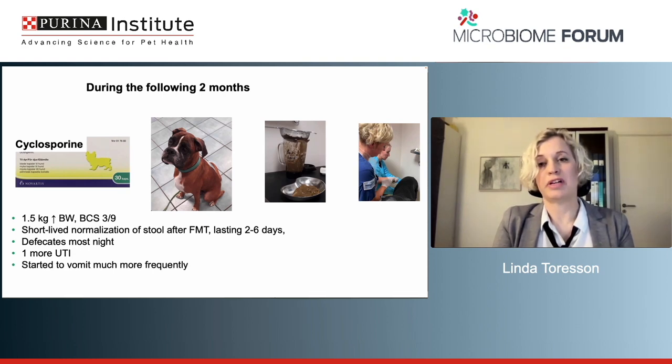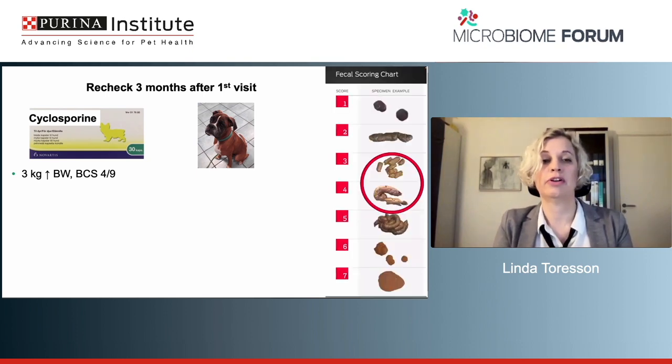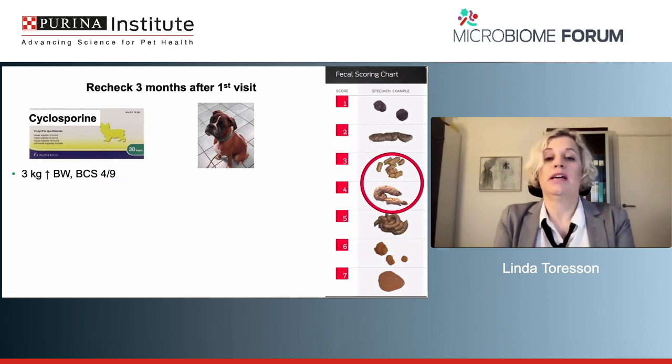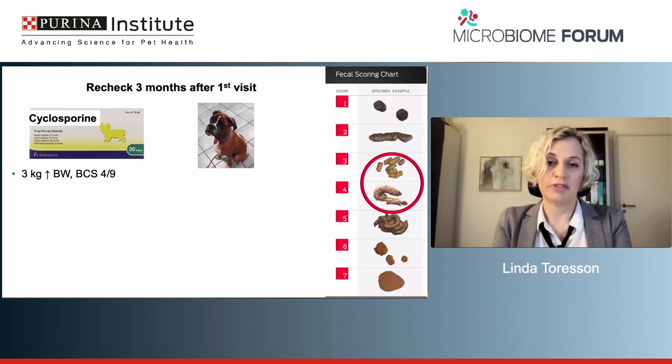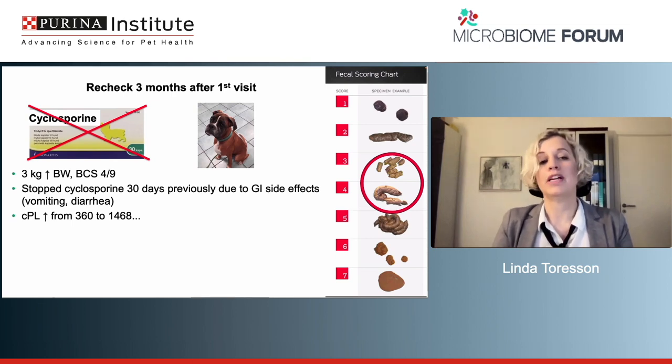I see him for a scheduled checkup three months after the first visit. He has now increased three kilos of body weight, and his body condition score is four out of nine. The fecal quality is between three to four out of seven on the fecal chart. However, the dog owner had actually stopped the cyclosporine 30 days before I saw him, because she believes he has GI side effects — vomiting much more frequently and more diarrhea when getting cyclosporine. She noted this because she forgot to give it for a few days and the clinical signs stopped, then came back when she gave it again. So she decided to stop the cyclosporine.